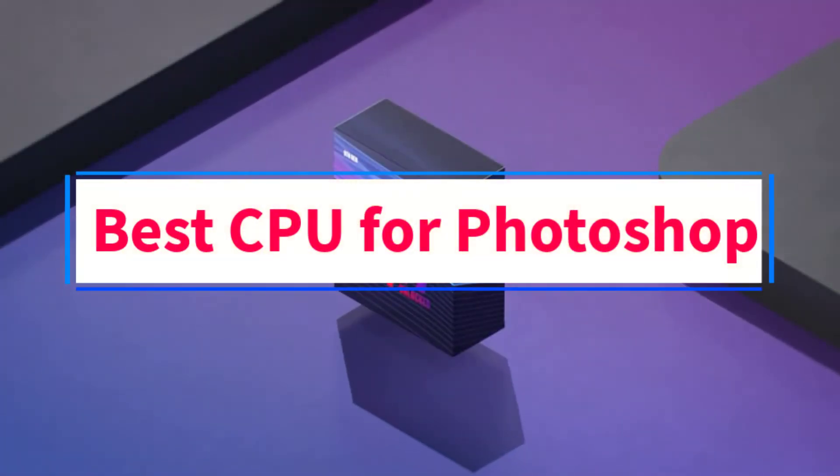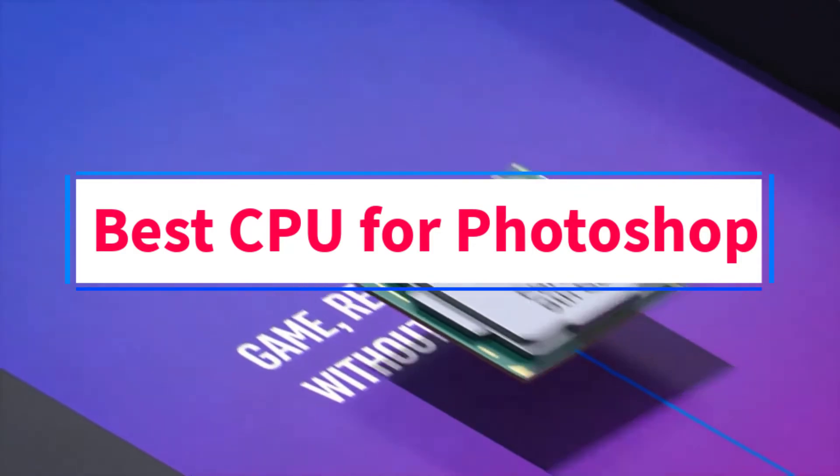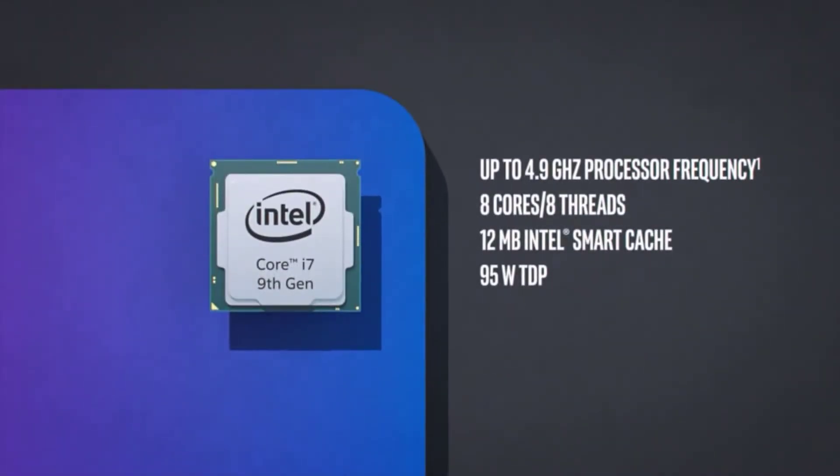Are you looking for the best CPU for Photoshop? In this video we will look at five of the best CPUs for Photoshop on the market.